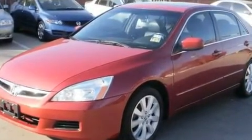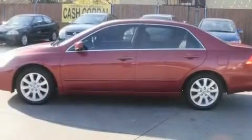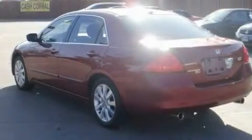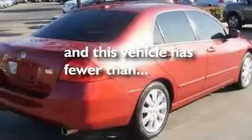Its top features include a power moonroof, heated front seats, cruise control, an in-dash CD changer, a double wishbone independent front suspension, an electronic throttle, stylish 17-inch alloy wheels, a stability control system, air conditioning with automatic climate control, and this vehicle has fewer than 58,000 miles on the odometer.